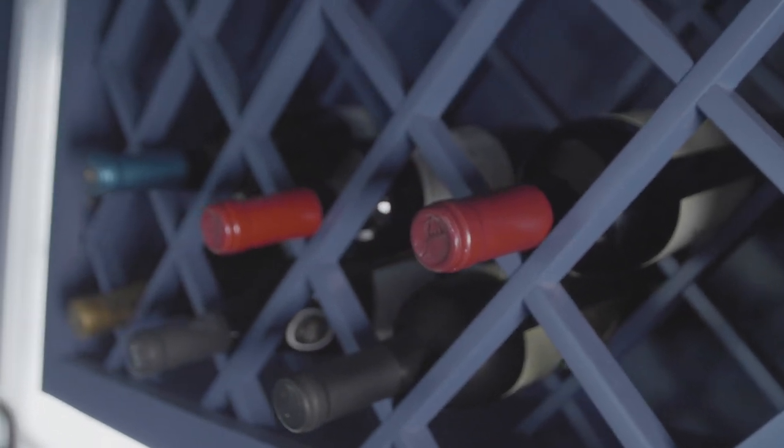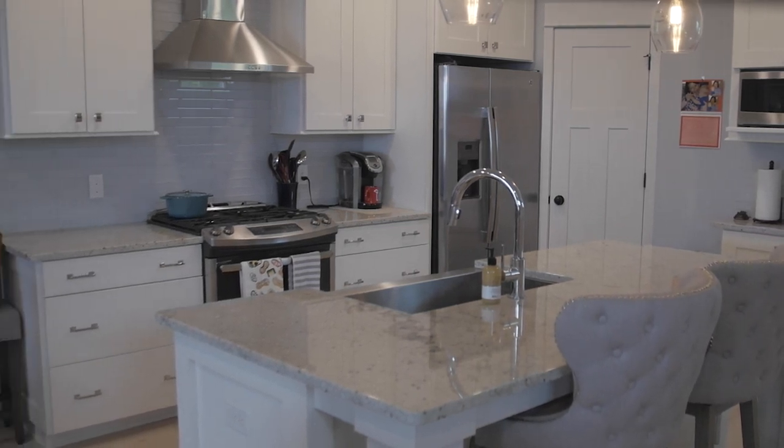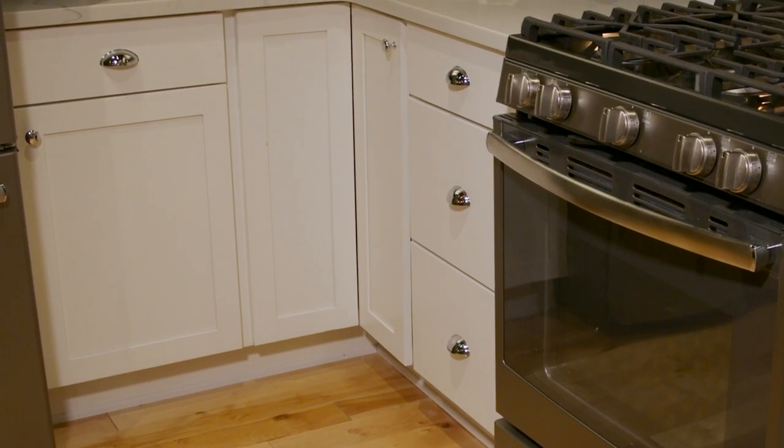Let's begin with kitchen storage. This is a great time to analyze your lifestyle and how you'll utilize the space. Take a peek at your current kitchen area and think about the things that work for you and what doesn't. Ask yourself, what would make life easier in your new home? A pot and pan drawer, a double pull-out waste bin, or even a full-height cabinet for butcher blocks or cookie sheets — these are all great options to consider when planning what storage needs will fit your lifestyle best.